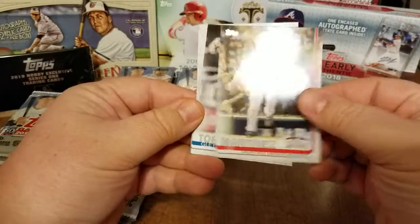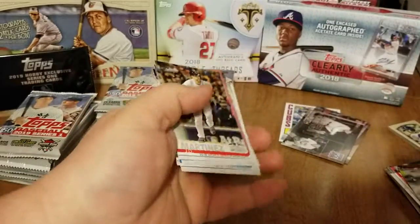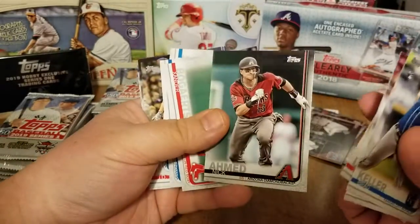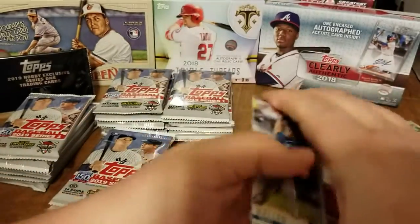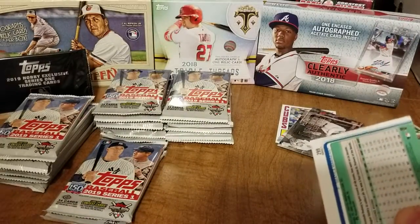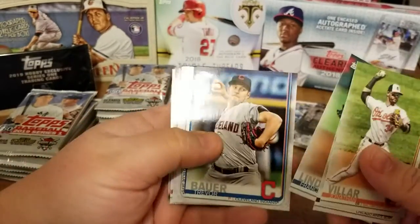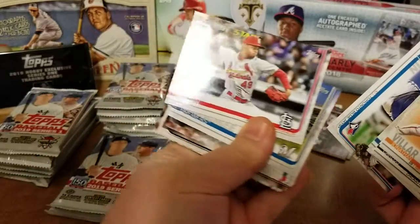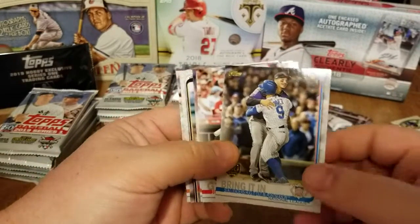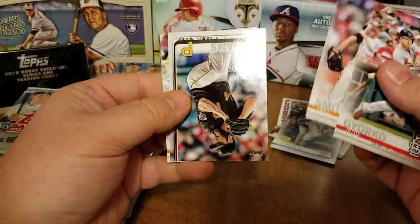There's a Gleyber Torres cup card — just one insert in that pack apparently. I've already opened up one hobby pack of this stuff this year, got it out of my boom box, and was lucky enough to pull an autograph of Jonathan Villar for my Orioles. There's a Future Stars card of Jordan Hicks. The Brewers Stadium — I really love the stadium cards, I'd like to build a whole set. There's the 150-year foil stamp card, and a Jed Gyorko — only one insert in that pack.